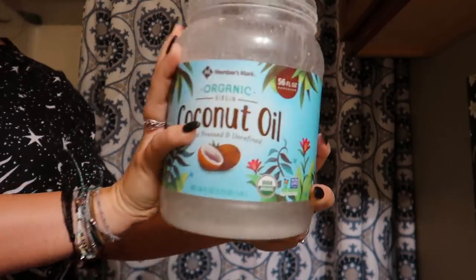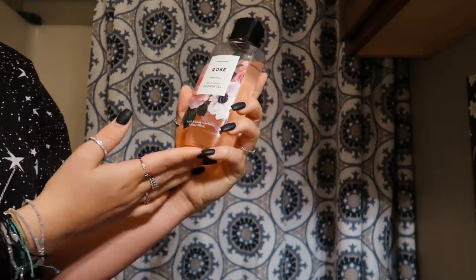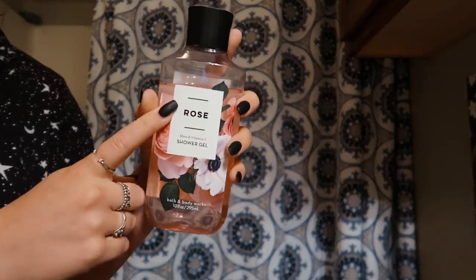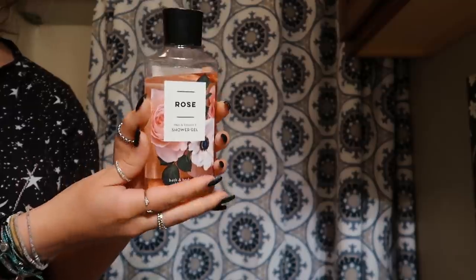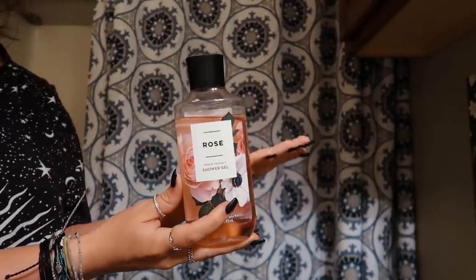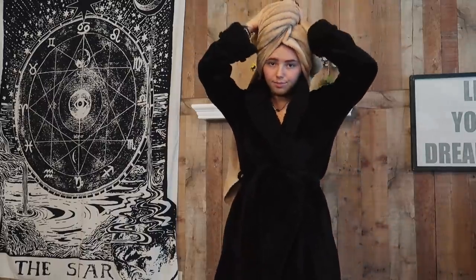Last but not least, my favorite body wash is from Bath and Body Works. I love this rose scent — I have the lotion, the perfume, and the body wash. I'm always smelling like rose after my shower.